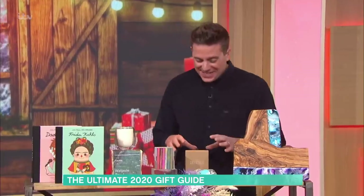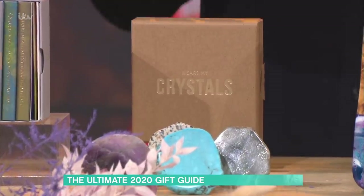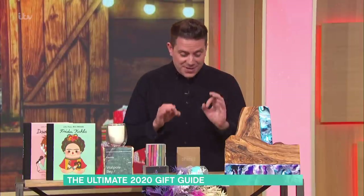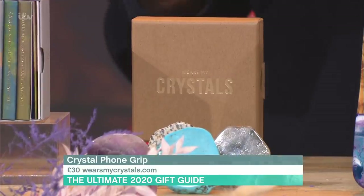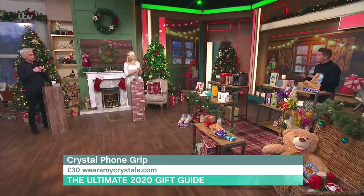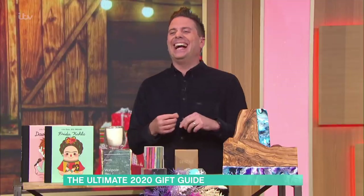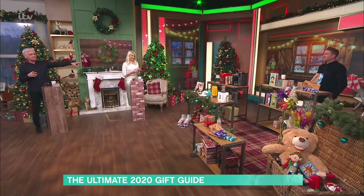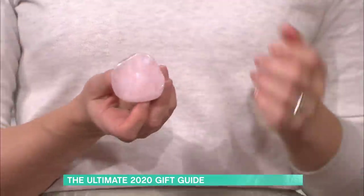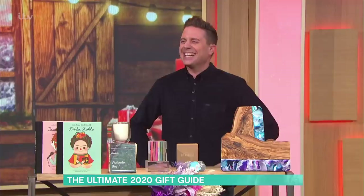This is whereismycrystal.com. These are popsockets — handles for the back of your mobile phone — but they're made with real crystals. They're £30 each. Choose your crystal; maybe it's your birthstone. Is that tiger's eye? Every crystal is different. Holly loves this so much she's licked it so she can't give it back to anyone!